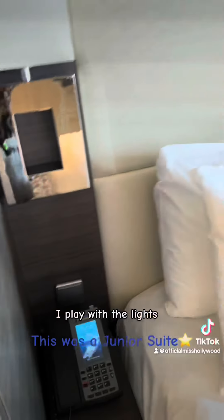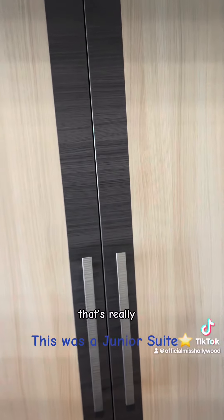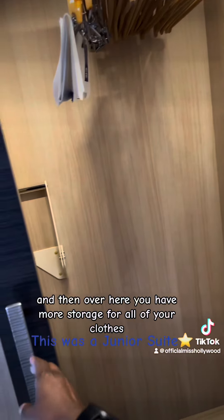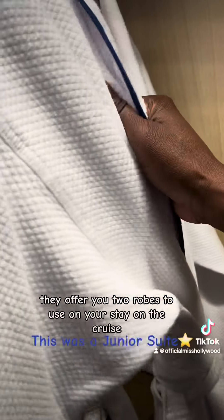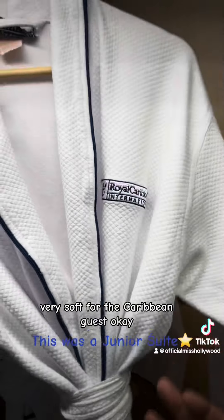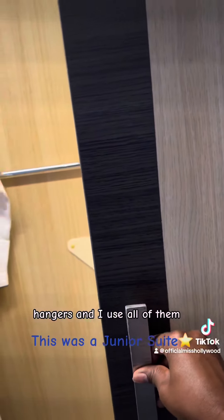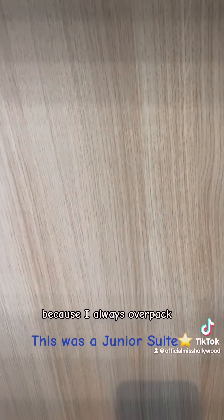And then another light — I like playing with the lights. The bed, I must say, was super cozy and comfortable — that's really not something I typically say. And then over here you have more storage for all of your clothes. They offer you two robes to use on your stay on the cruise, which was awesome — very soft. I used all the hangers. I mean, I probably should have gone to somebody else's cabin for more because I always overpack.